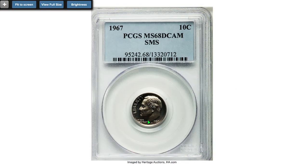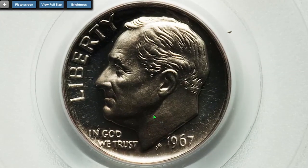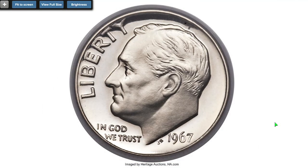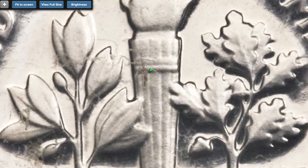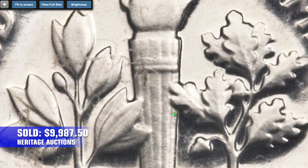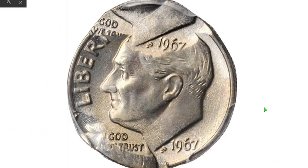Moving right along to this special struck dime from 1967, graded MS-68 deep cameo by PCGS. A stunning white-on-black appearance greets the viewer of this superb deep cameo. Crisp detail is seen on Roosevelt's hair and the vertical lines and bands of the torch. Untoned surfaces are virtually pristine. Sold on January 9, 2014 for $9,987.50 at Heritage Auctions.